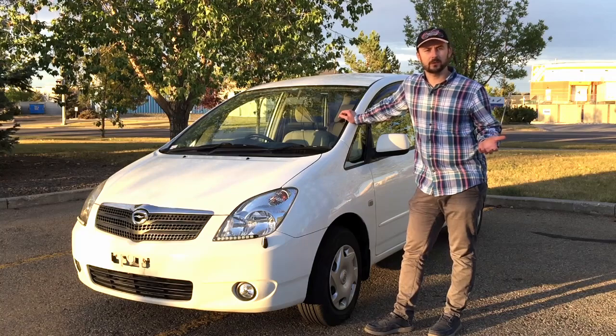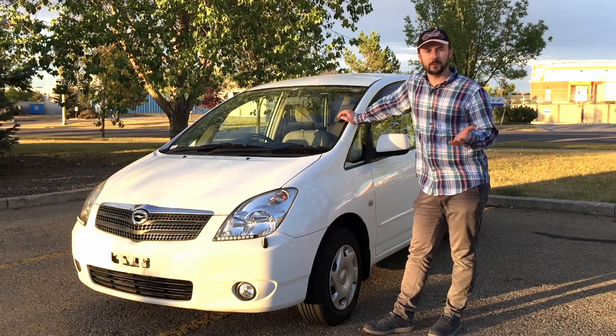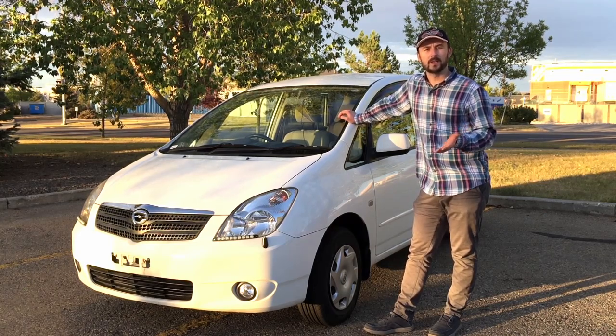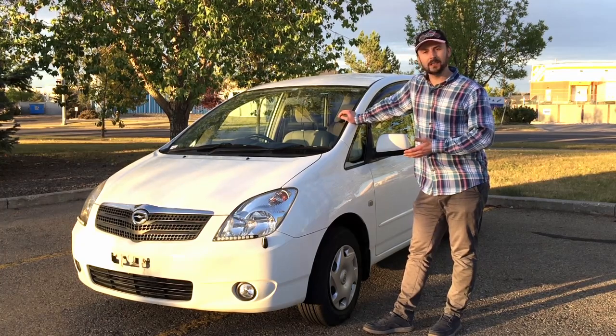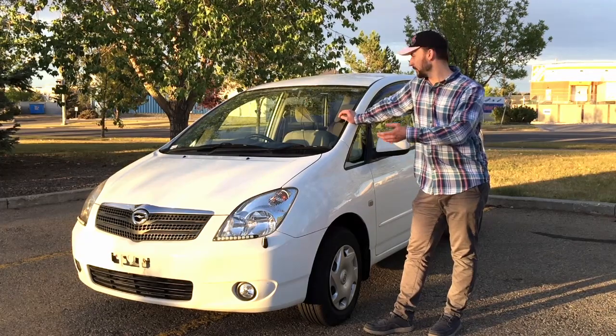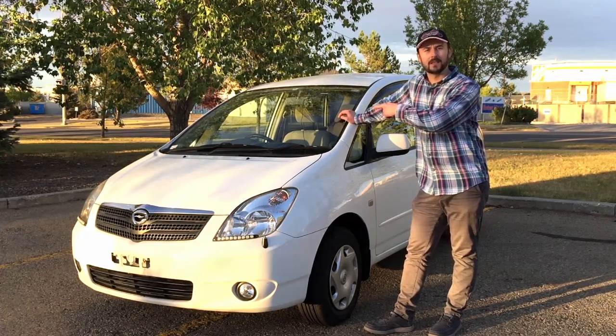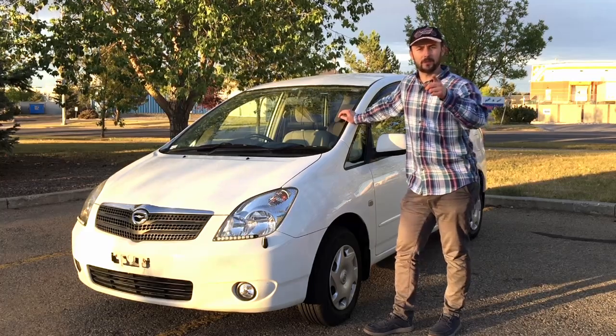So if you think that prices in North America for used cars have gone bananas, and you want to import a nice, clean, non-rusty, low-mileage car from Japan — and you don't mind the right-hand-side steering wheel — stay tuned. I'm going to tell you all about it.